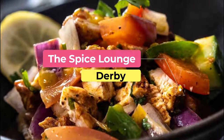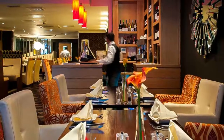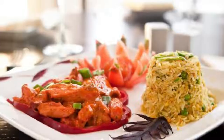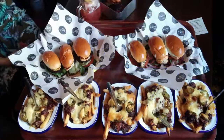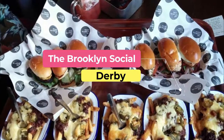Number seven: the Spice Lounge. Enjoy the flavors of Bangladeshi and South Asian dishes with a fresh twist at the Spice Lounge. The chefs have based their menu on authentic Asian dishes, and the restaurant is the perfect place to relax and enjoy a new spicy dish made with ingredients sourced from local vendors.